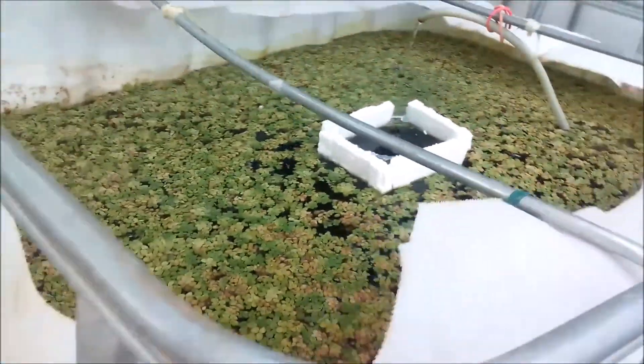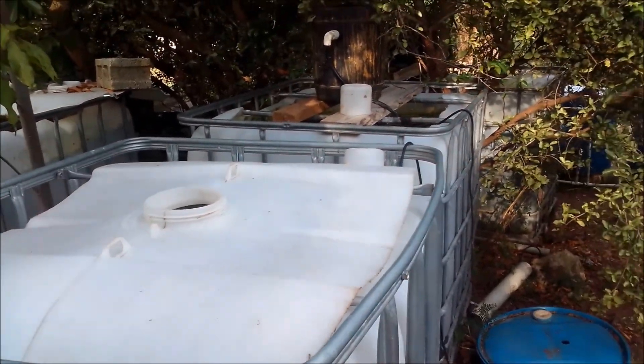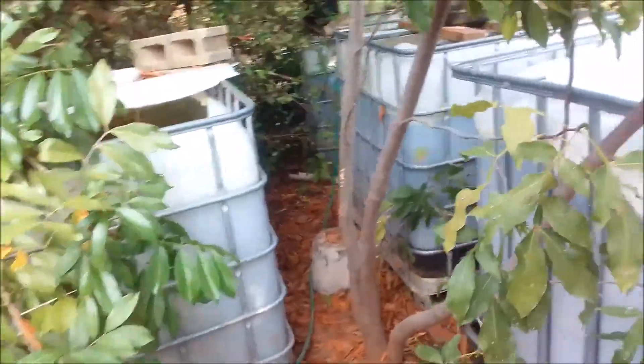The pond is situated in a section of my yard where the sun actually beats on it. What I do sometimes is place a cut section of shade cloth over it to limit the amount of sunshine that actually hits it.